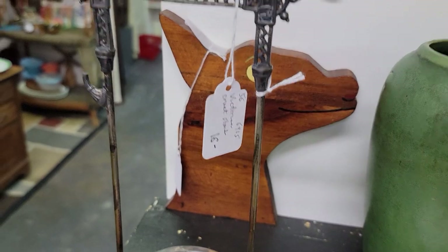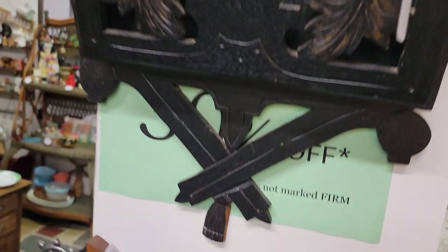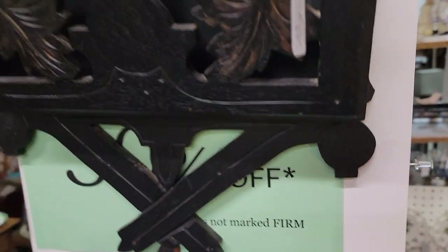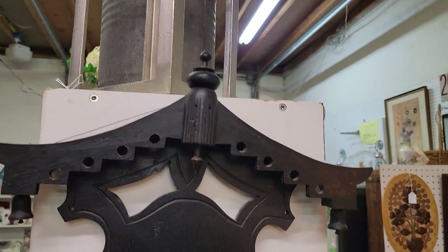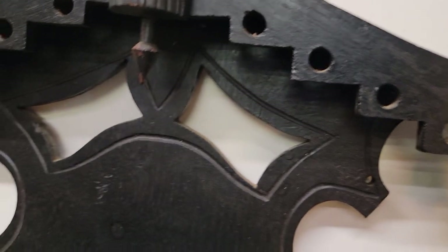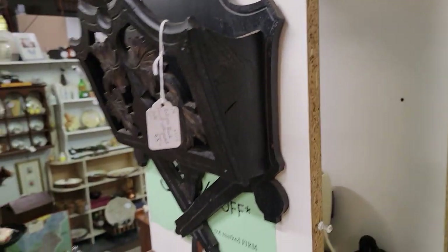Look at this — I'm going to say Black Forest is what I think it is. It's as-is with some wear, tear and missing pieces, but she had this in her own home for a long time and just brought it in recently. It's just a magnificent piece of carved wood — just the details, and it's got a lot of age to it. That's going to be 30% off of $65.